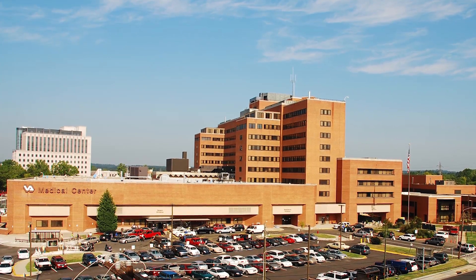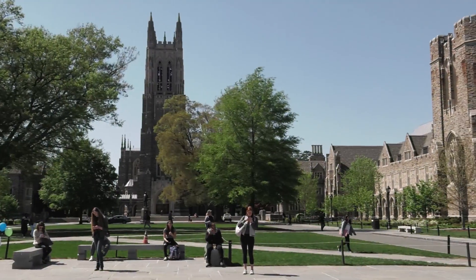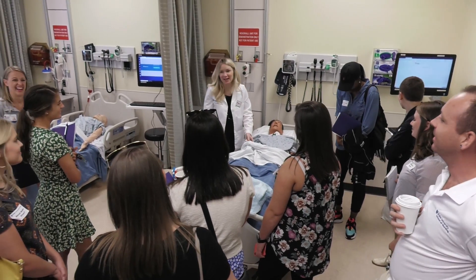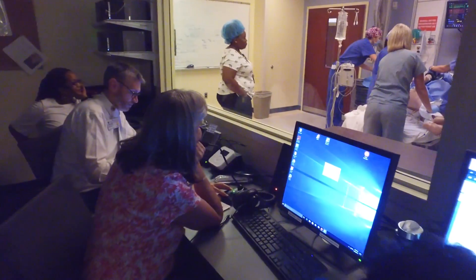This collaborative effort to develop new teaching tools between the Durham VA and the School of Nursing is emblematic of the unique teaching and learning that takes place at Duke. Not only do we provide today's highest quality simulation learning experiences, we are also hard at work to design and deliver tools for tomorrow's most advanced and effective nursing education.